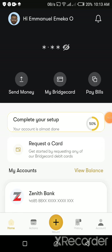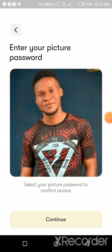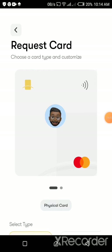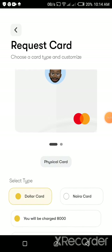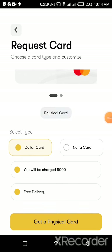When you click on 'My Bridge Card' and then 'Request Bridge Card,' it brings up the card type options. If you need a physical card, it will be delivered to your doorstep. The physical dollar card costs ₦8,000 with free delivery included in that fee. You can also get a naira debit card for ₦2,000, and that naira debit card can also be used to perform online transactions just like the dollar card.